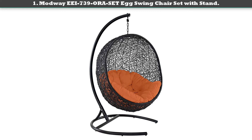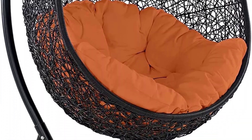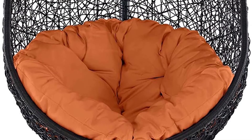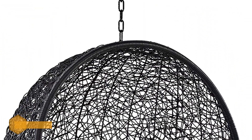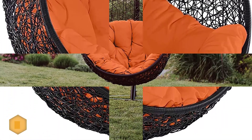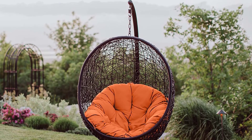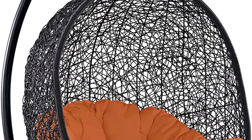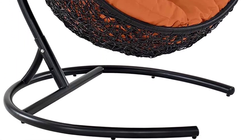Number one: Modway A739 Egg Swing Chair Set with Stand. The Modway patio lounge chair is a proven peaceful chair for decorating your backyard, terrace, and lounge, along with a swing. It is seamlessly made with a sturdy metal frame, looks luxurious and stylish, and provides great support for relaxing. Its contemporary style includes fabric texture, gentle curves, and an organic appeal enhancing the modern look of your home. Thanks to all of you.